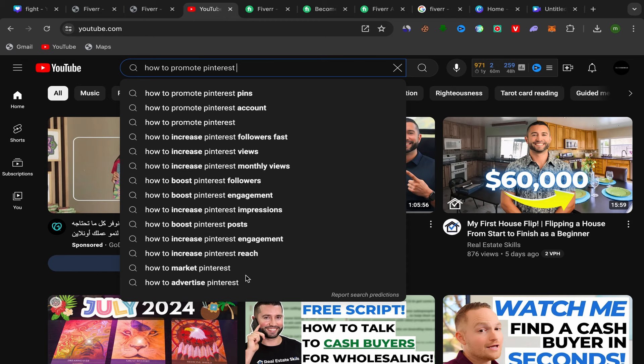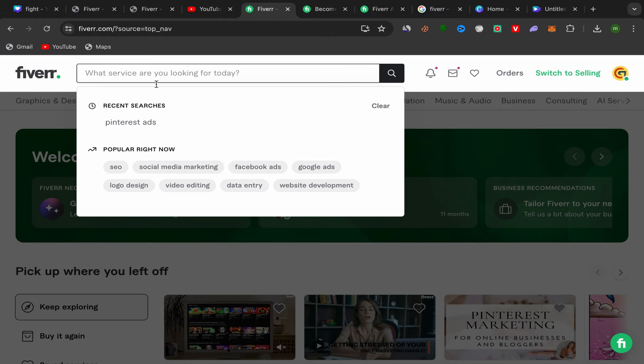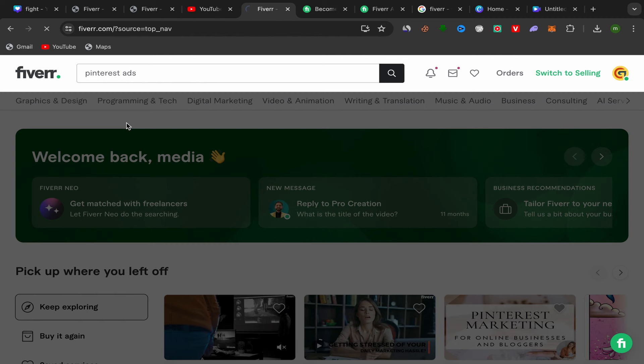People searching for those topics will be interested in buying a Pinterest marketing service from Fiverr. These are real search predictions showing what people are looking for. Not everyone will buy, but a lot of people will be interested in Pinterest marketing or Pinterest ads services. Take the topic 'how to promote Pinterest account,' then go back to Fiverr and search for Pinterest ads.